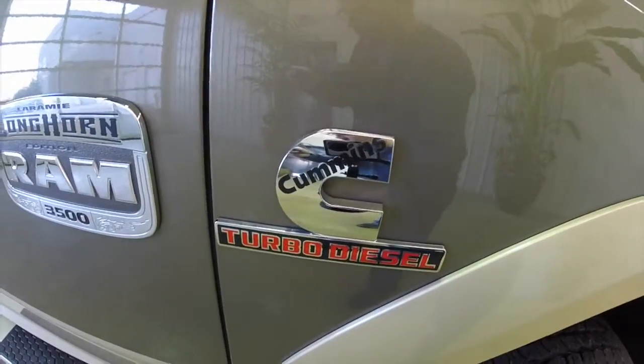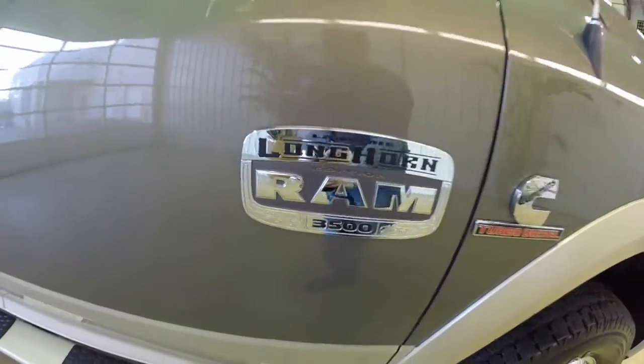It is painted in prairie pearl coat with a white gold clear coat lower two-tone treatment.